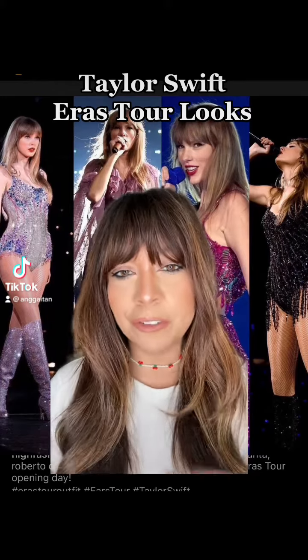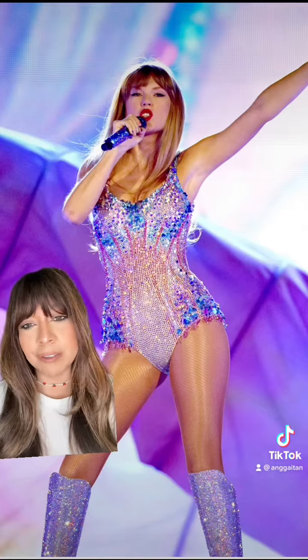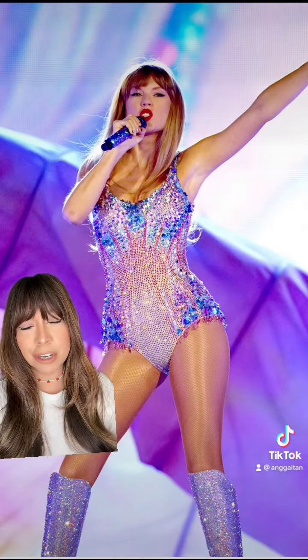The Taylor Swift Eras Tour is finally here! We have to see some of her looks. I love seeing all the concert footage from the Eras Tour — this woman gave her fans a production.